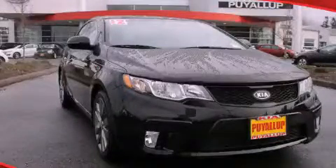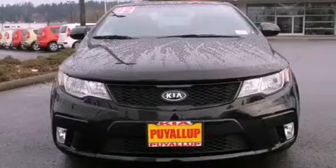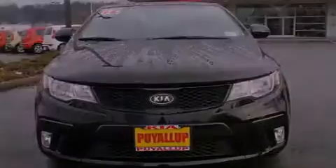This is a certified pre-owned 2012 Kia Forte. It features a 2.4-liter four-cylinder engine and an automatic transmission.